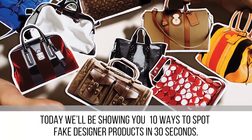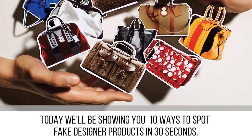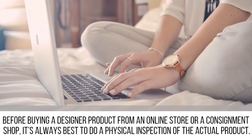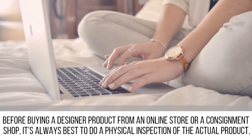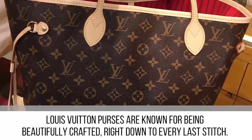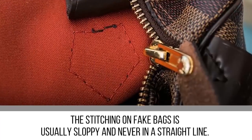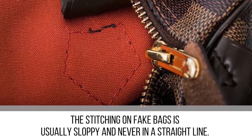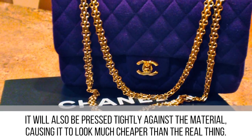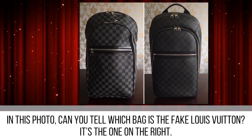Today we'll be showing you 10 ways to spot fake designer products in 30 seconds. Before buying a designer product from an online store or consignment shop, it's always best to do a physical inspection of the actual product. Louis Vuitton purses are known for being beautifully crafted right down to every last stitch. The stitching on fake bags is usually sloppy and never in a straight line — it will also be pressed tightly against the material, causing it to look much cheaper than the real thing. In this photo, can you tell which bag is the fake Louis Vuitton?